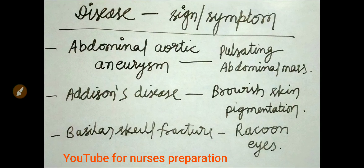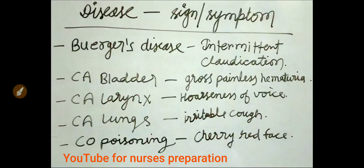Pulsating abdominal mass is seen in abdominal aortic aneurysm condition. In Addison's disease, brownish skin pigmentation is seen. Raccoon eyes is the important sign of basilar skull fracture. In Buerger's disease, intermittent claudication is seen. In carcinoma bladder, gross painless hematuria is seen — hematuria means blood in urine.